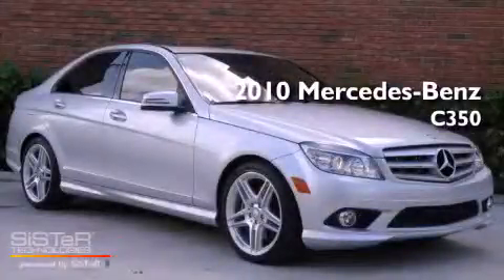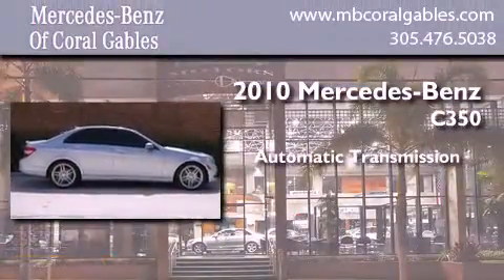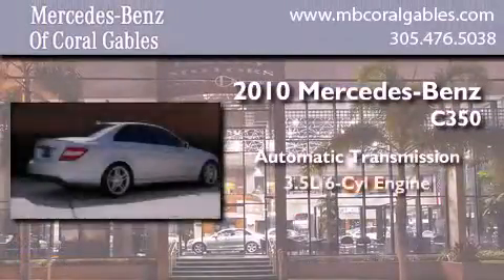This is a 2010 Mercedes-Benz C350. This four-door sedan has an automatic transmission and a six-cylinder engine.